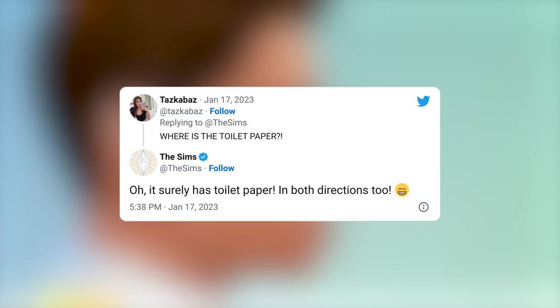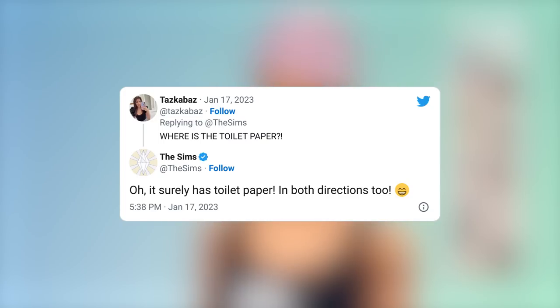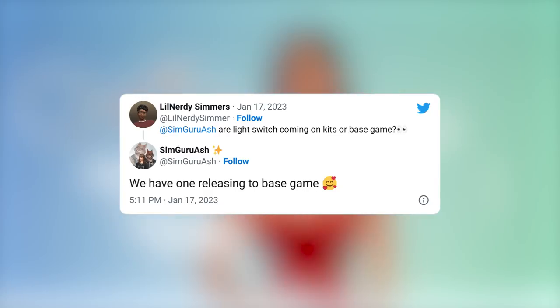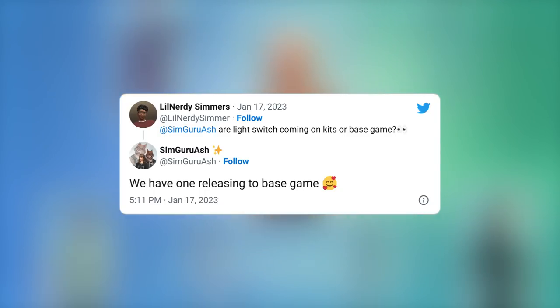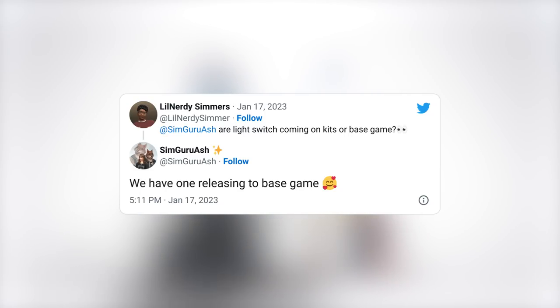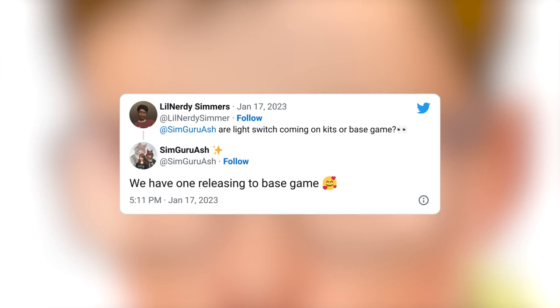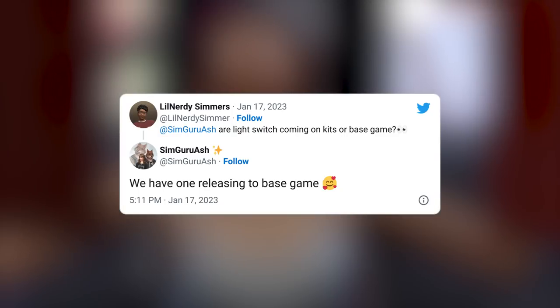I talked about this yesterday in yesterday's video but I said it really fast, so I want to include it here and show you the tweet as well. SimGuruAsh has confirmed that there will be a base game light switch coming for free, even if you do not buy this pack, which is really nice. I'm kind of surprised — you'd think they'd keep something like that tied to the kit so that more people go out and buy it, because I know a lot of people will just want the light switches and nothing else. You don't need this kit if you just want it, because you're going to have it in the base game as well. I don't know if it's going to be the same light switch or a different variant or model, but you are going to get one.